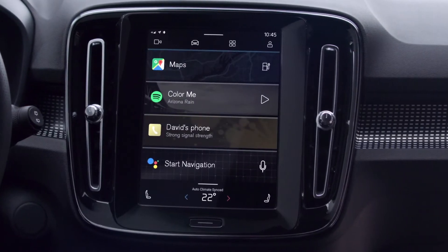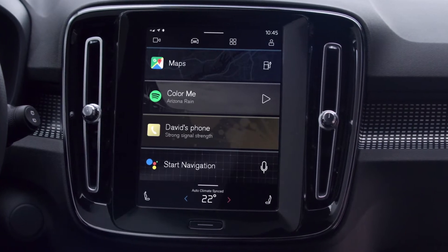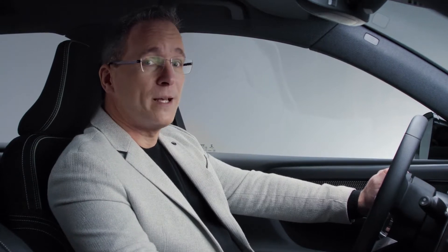The car's infotainment system is powered by Android and features helpful apps including the Google Assistant, Google Maps and Google Play.